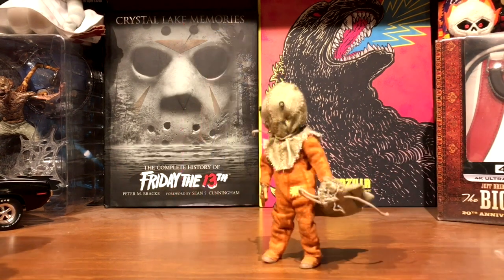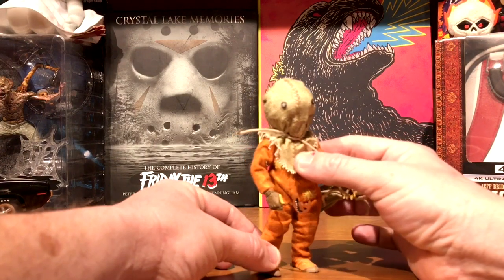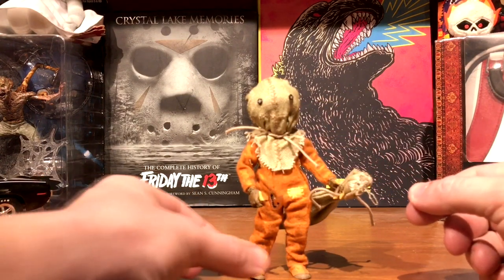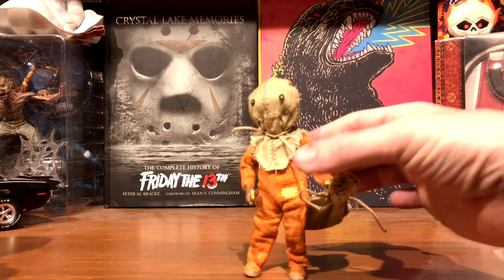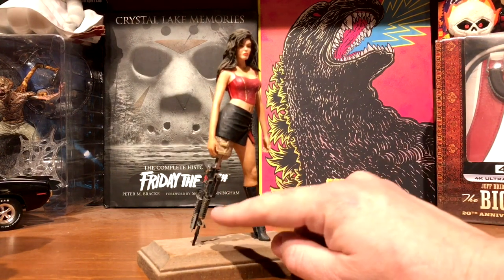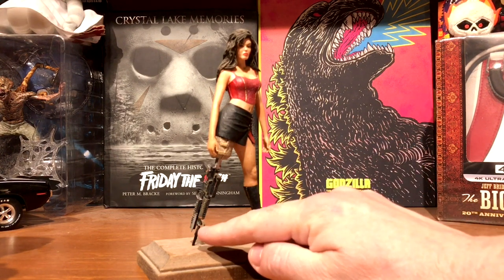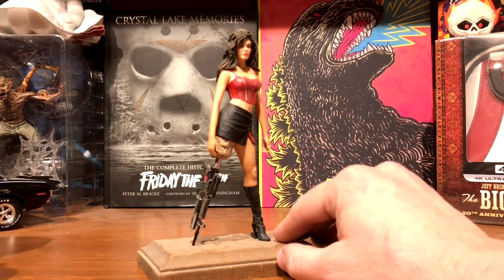Next up is the cloth Sam from Trick or Treat that came out recently. I'm not so excited about a lot of cloth figures because they're harder to keep clean and the clothes could fit a little better, but I think the cloth treatment was perfect for Sam - glad they did that. Next is Cherry Darling from Planet Terror/Grindhouse. I had a problem where the end of her gun broke off when she fell, but I was able to make a new gun barrel out of a toothpick and then glued her to a wood base.